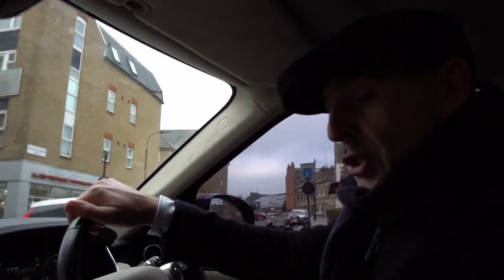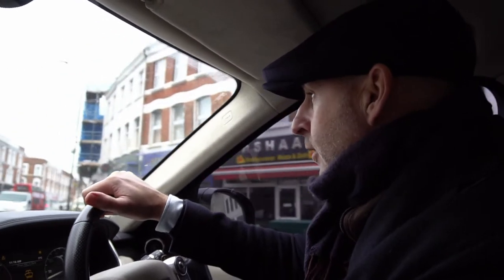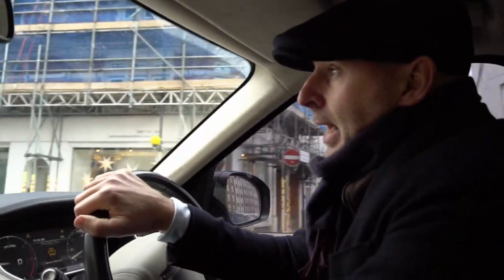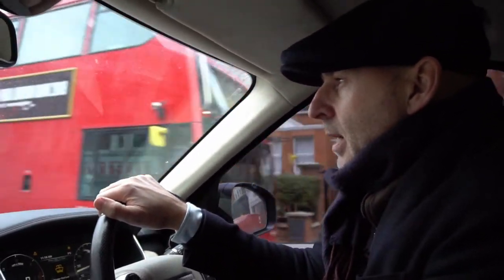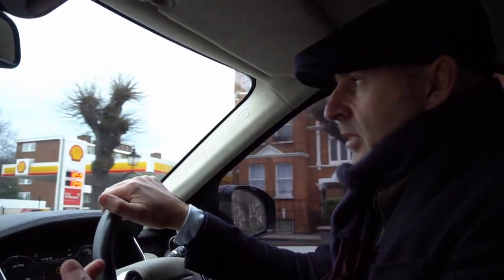We're just on the way around to a new job which started on Monday. They've already started a strip out and it is on Hurlingham Road, Fulham — prime Fulham, just next to the Hurlingham Park Club, a very well-known club in Fulham. This house is about 2,000 square feet and we are refurbing 90% of it. The client is going to be doing the kitchen.